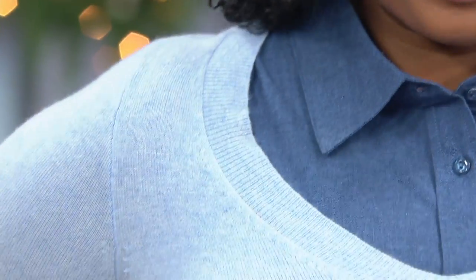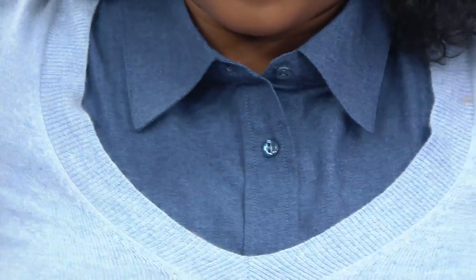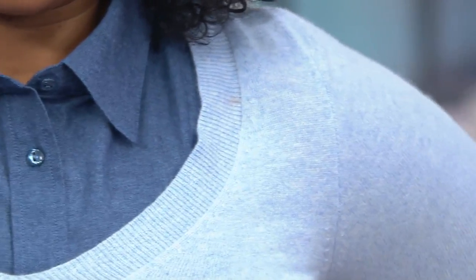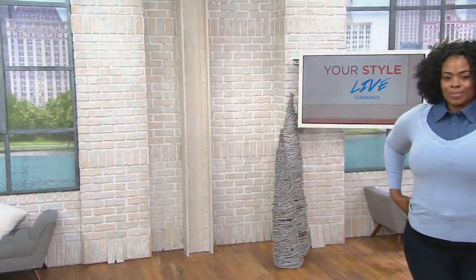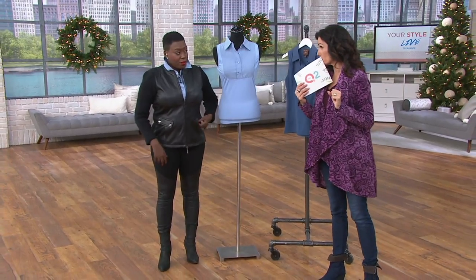All right, so let me tell you about this. Kathleen Kirkwood, former model but businesswoman, has designed a lot of really good wardrobe solutions for us. This is called the Chambray Point Collar Camisole — it's a problem solution. It's 70% off, $14.50 now, used to be $49 — $34 off, 70% savings.